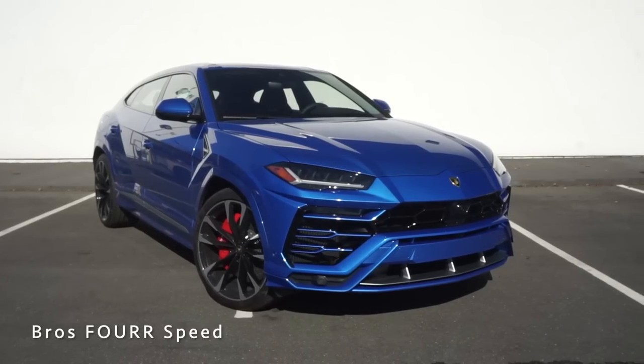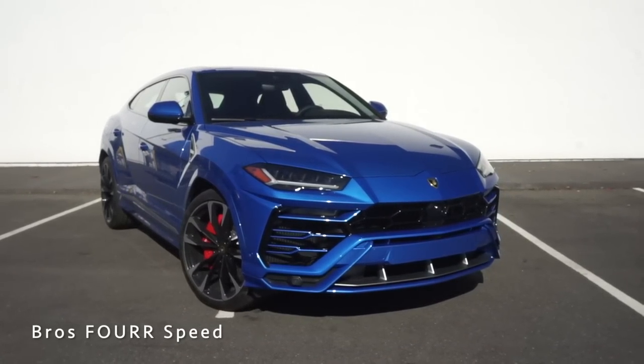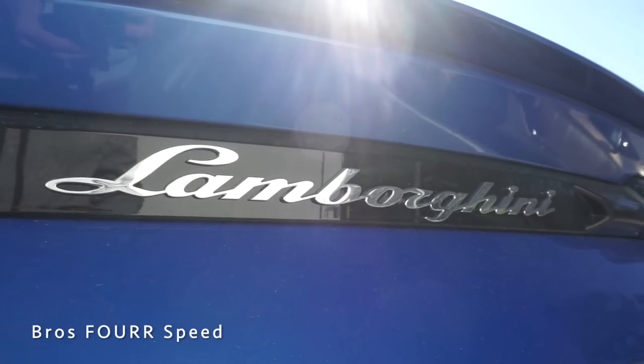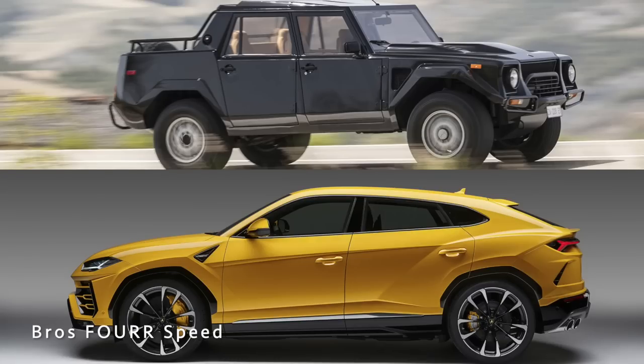The Lamborghini Urus is the second SUV from the brand. The first one was the LM002 from the late 80s and early 90s — an off-road focused Lamborghini SUV with a naturally aspirated 12-cylinder engine and a lot of bold design cues. You're going to notice a lot of the same designs in the new Urus as well as some designs from the outgoing Huracan and Aventador.